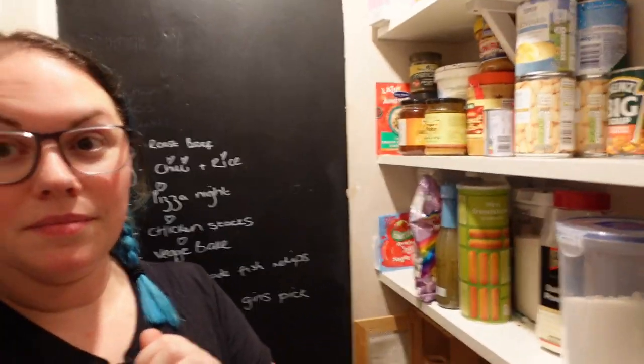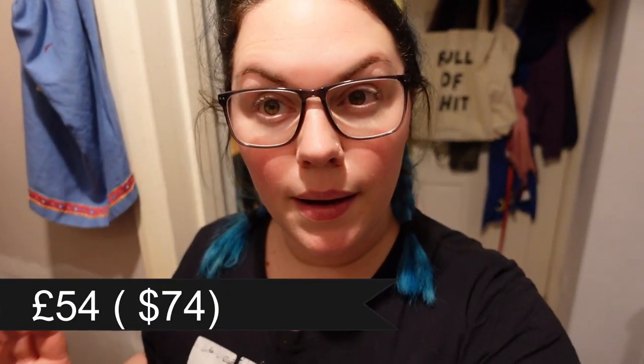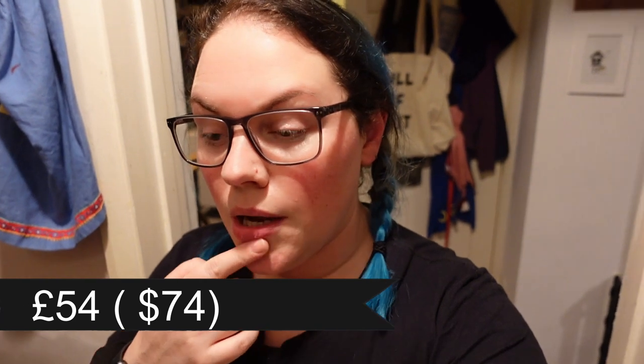Hey guys, welcome to my channel! Welcome to my pantry. This is a food shop video — I'm filming in the pantry because the light is okay and it's dark outside. This is an Asda shop; I'll put the exact amount on screen but it was around 53 pounds.